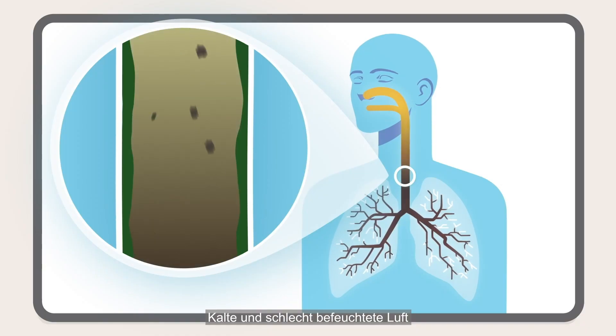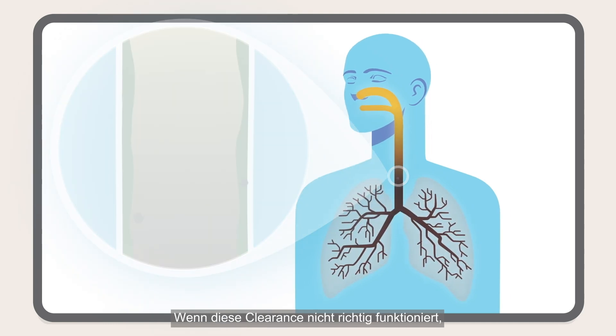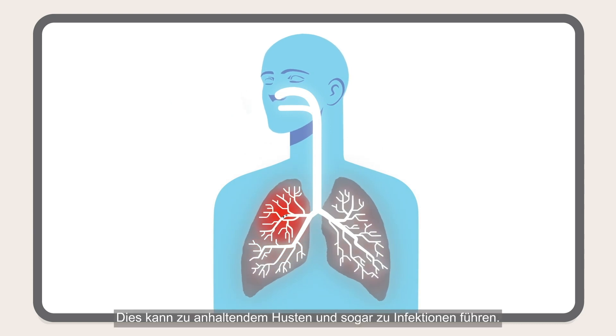Cold and poorly humidified air slows down the clearance of mucus via cilia. When this clearance is not working properly, germs and debris can be trapped in the lungs. This can lead to persistent coughs and even infections.